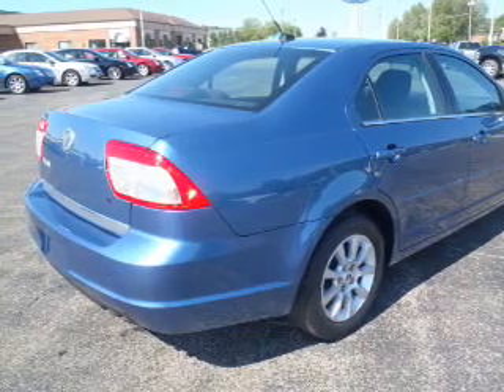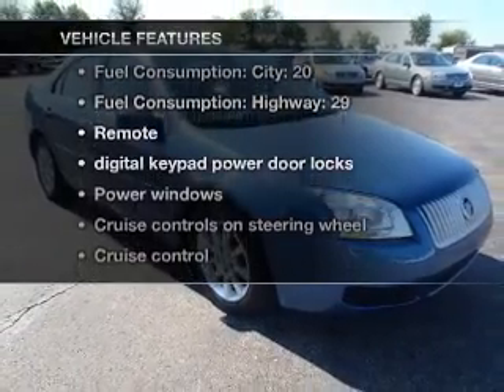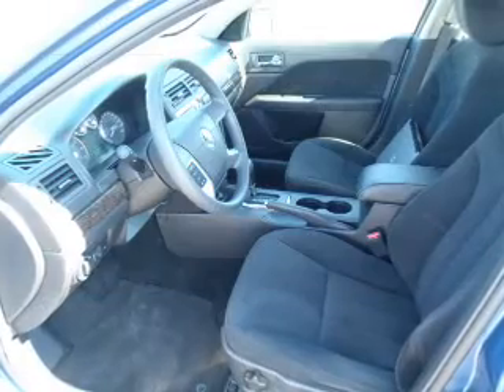Brake safely with the anti-lock braking system. And with these notable features, you won't want to miss out on the opportunity to own this amazing ride: air conditioning,